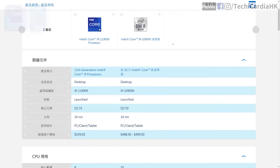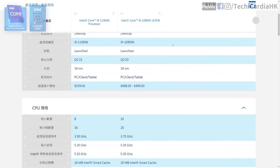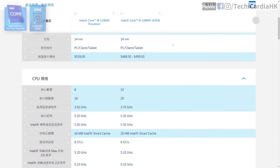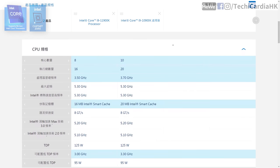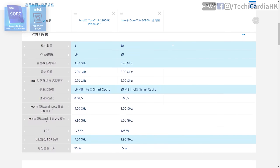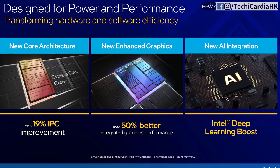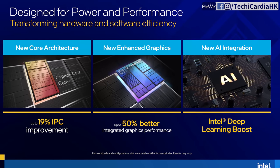The i9-11900K specs show it has 8 cores and 16 threads, and uses Intel Thermal Velocity Boost, which automatically boosts clocks at specified temperatures — up to 5.3GHz single-core and 4.8GHz all-core. The all-core clock is actually 100MHz lower than the i9-10900K, but Intel claims up to 19% IPC improvement this generation, plus stronger UHD Graphics and Intel Deep Learning Boost.